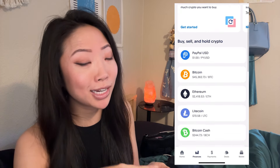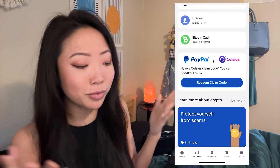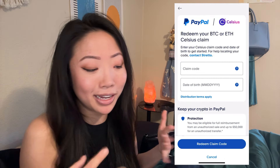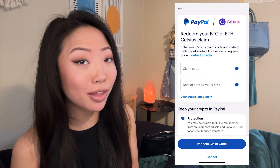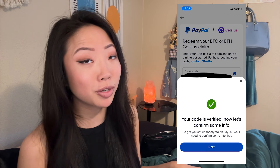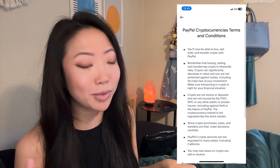Scroll down until you see the section that says 'PayPal/Celsius — have a Celsius claim code, you can redeem it here.' Then click 'Redeem Claim Code.' You'll be asked to enter your claim code and your date of birth. If you have not already enabled cryptocurrency on PayPal or Venmo, you'll be asked to complete identification steps and accept the terms of service.